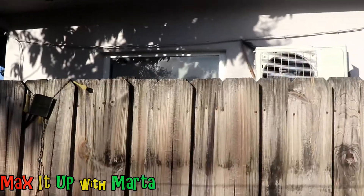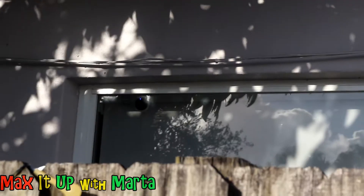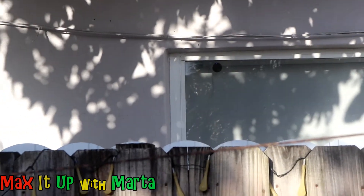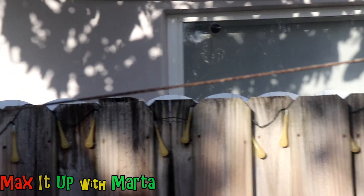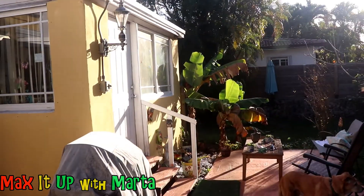And right there — I don't know if you can see that — right there is my neighbor's camera facing right into my property. Why would anybody have a camera facing into the property like that and not realize they're invading other people's privacy? From where that camera is, it's basically looking down on my property.